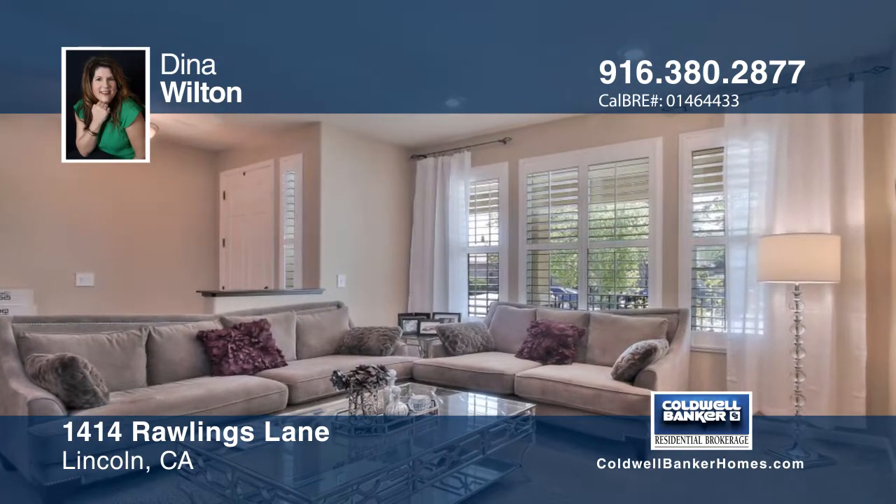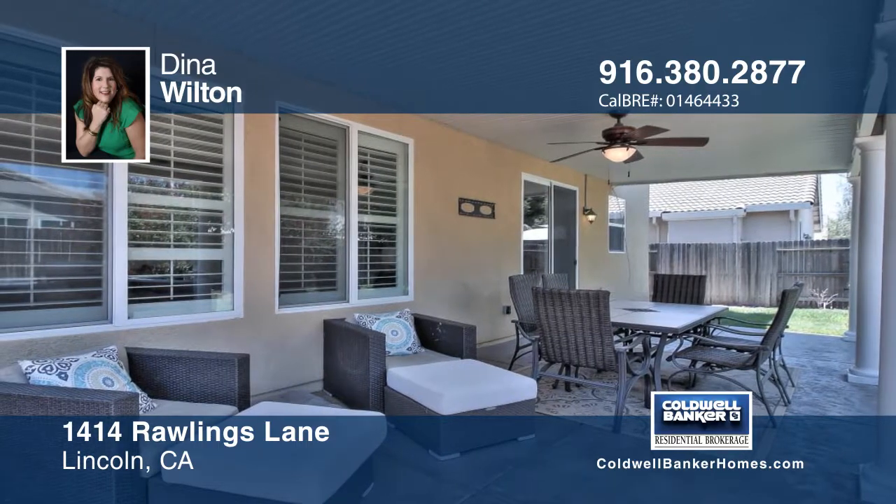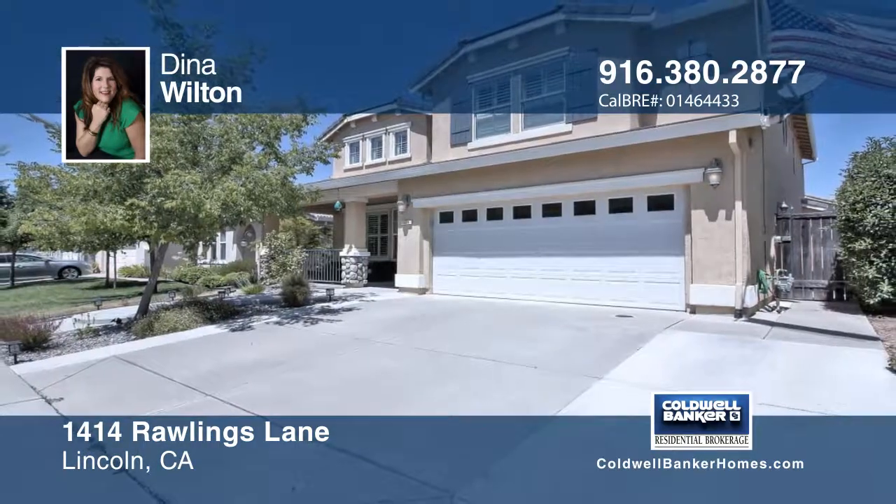Enjoy the game room and gorgeous family room kitchen for having large gatherings. Call Dena Wilton today for more details.